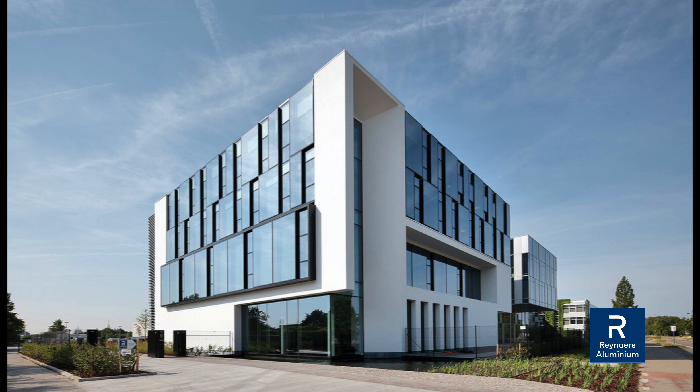Reynaers Aluminum is a symbol of high-quality architectural windows, doors, and curtain walls. Reynaers leverages the latest worldwide technology to evolve our products. We engineer and fabricate our products here in the US, so that we can meet the needs of the US market.